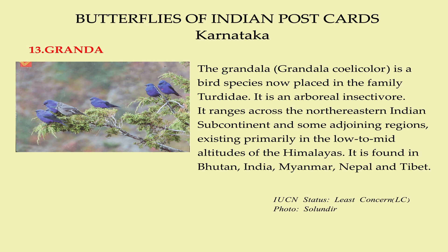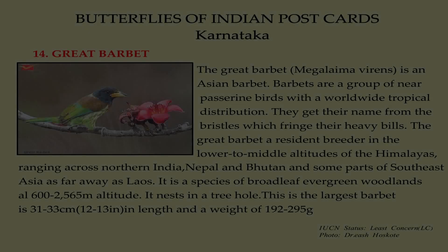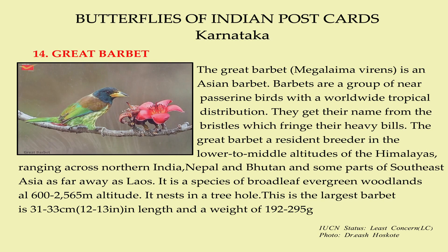It is found in Bhutan, India, Myanmar, Nepal, and Tibet. The Great Barbet is an ancient barbet.